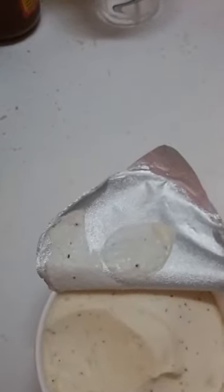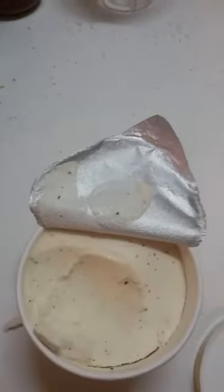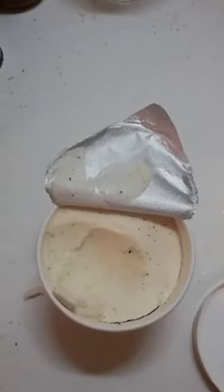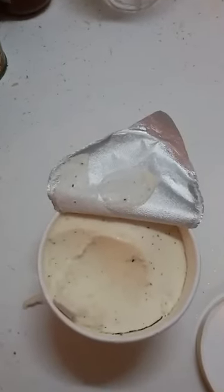It actually tastes like ice cream! Oh my goodness. Have you ever had any Breyers French vanilla ice cream? That's what it tastes like. Okay, Halo Top, you got me. That is good!